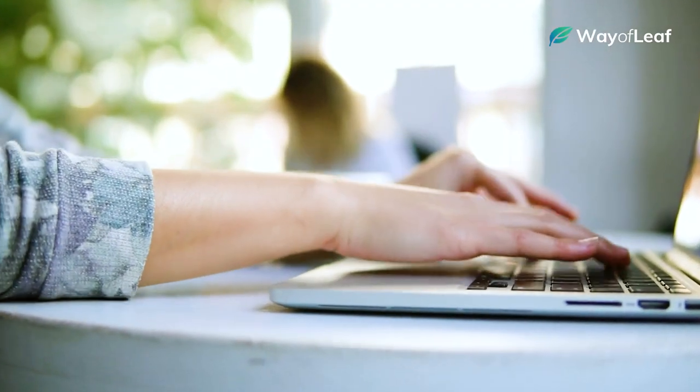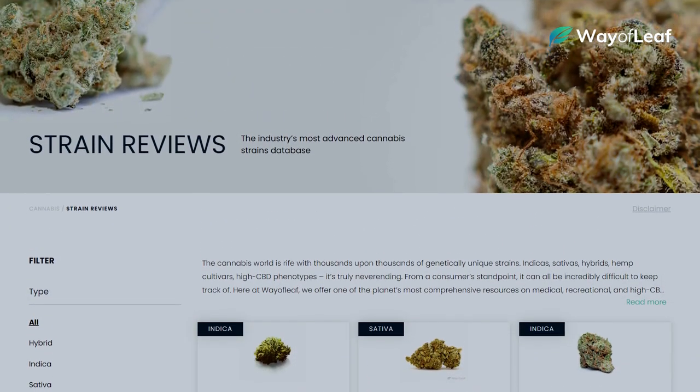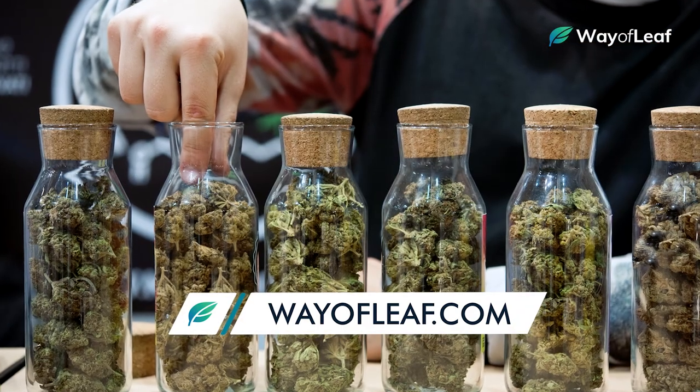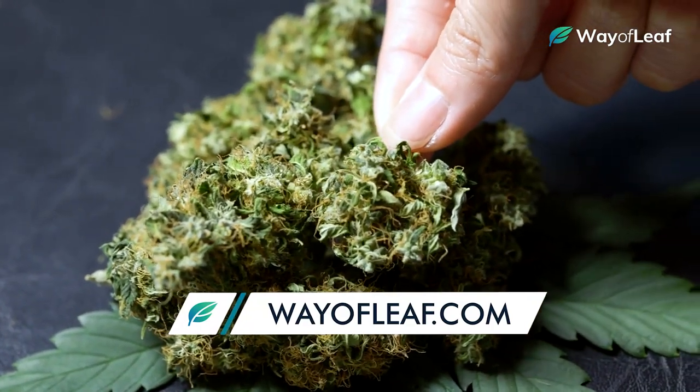If you want more detailed information about any of the strains listed in this guide, head over to our strains section at wayofleaf.com. We offer hundreds of detailed reviews on strains of all kinds, including their vast range of medical effects.